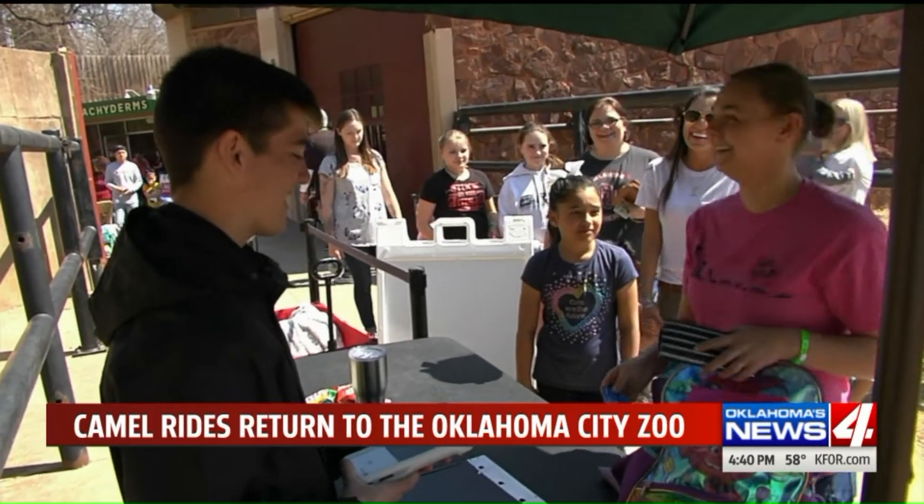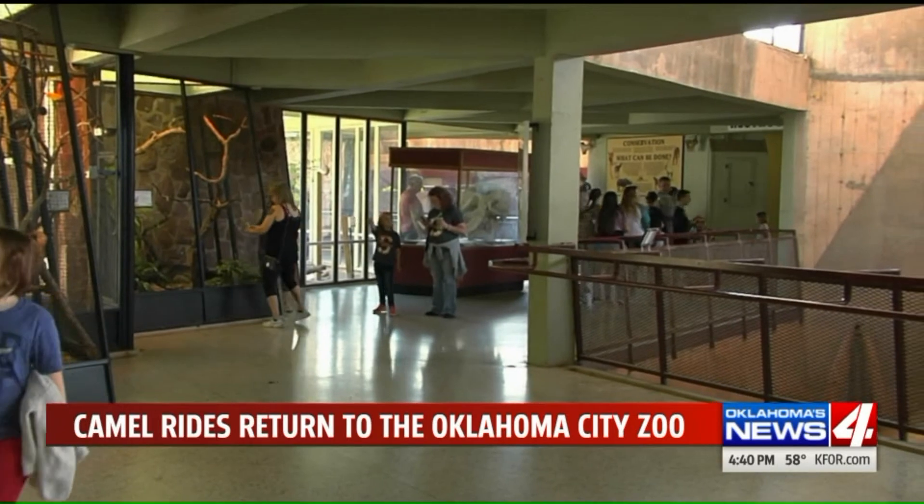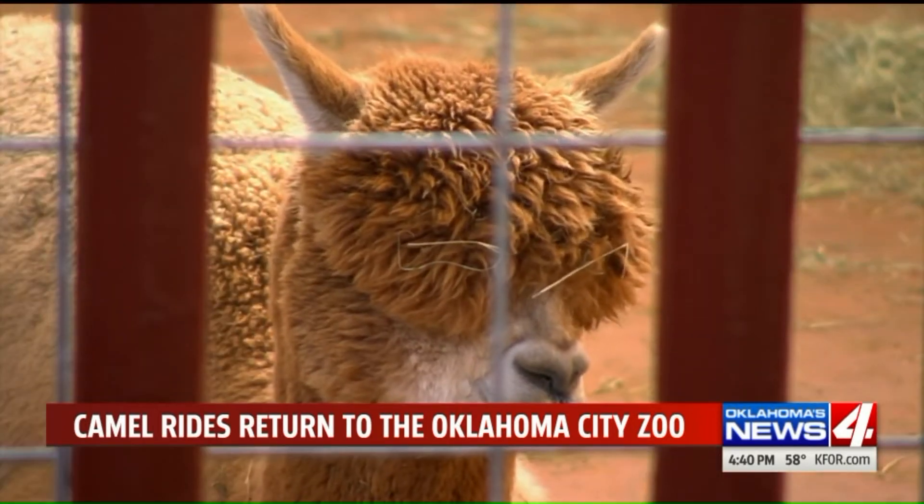These big guys are located right next to the pachyderm building. Close by, there's another new exhibit: alpacas. Look at that hair — that's cute! I've ridden a camel, and my kids have too. It's neat that we can do it here.